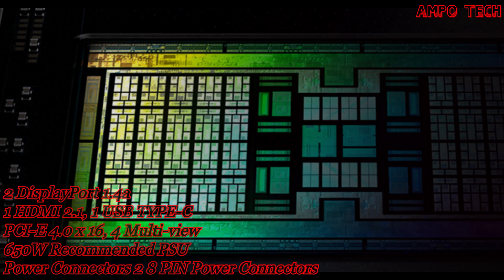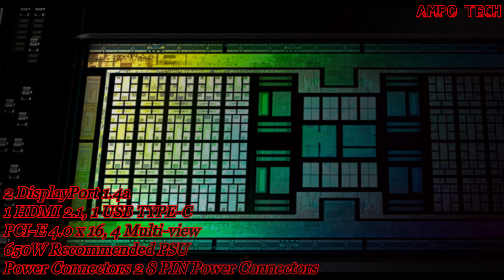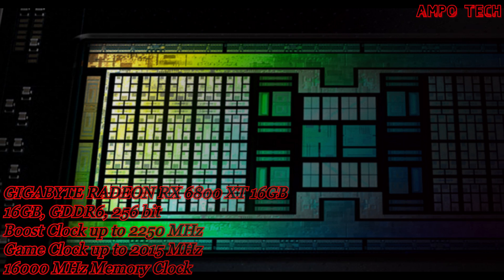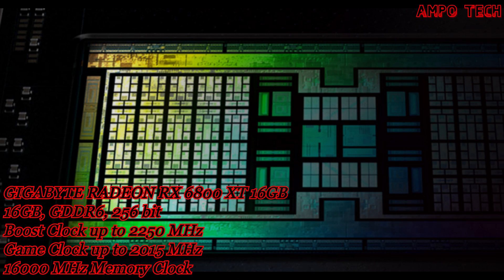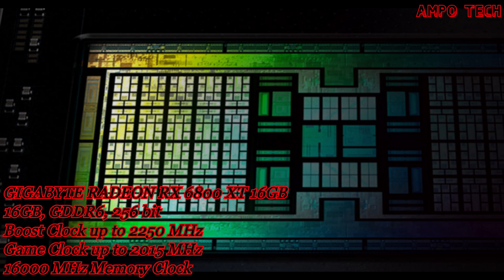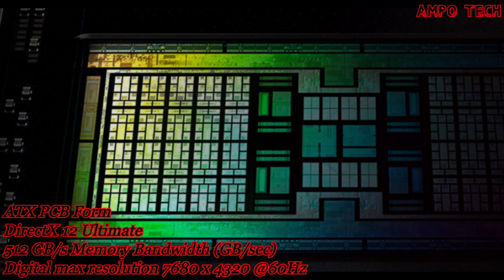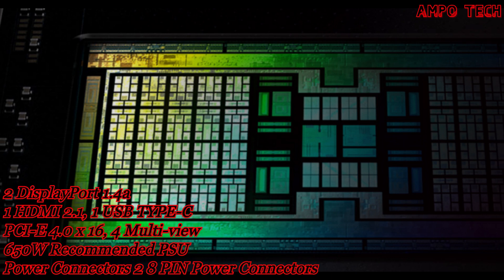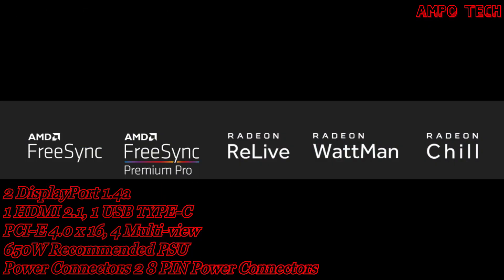One gaming DNA for PCs and consoles: the AMD RDNA 2 architecture is the foundation of the next-generation gaming PCs and consoles. It is the bedrock of the upcoming revolution in PC gaming graphics and cloud gaming, elevating and unifying visual effects and gameplay across multiple gaming platforms like no other graphics architecture before.